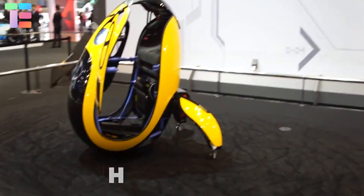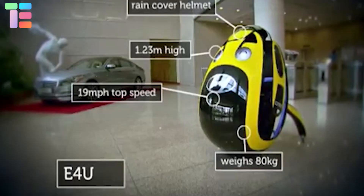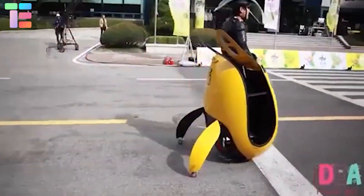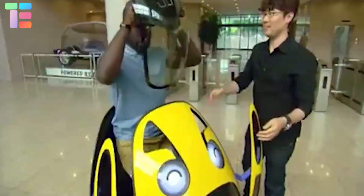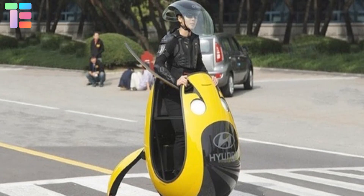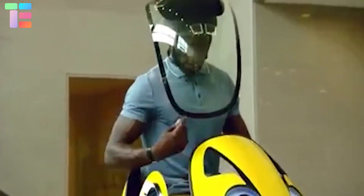The E4U is a personal transport concept from Hyundai, designed to remove the need for cars while being more efficient than bicycles. Although it looks like an egg with training wheels hanging off the back, the E4U aims to be a practical vehicle for personal commuting and can also be used as a protective helmet shield.